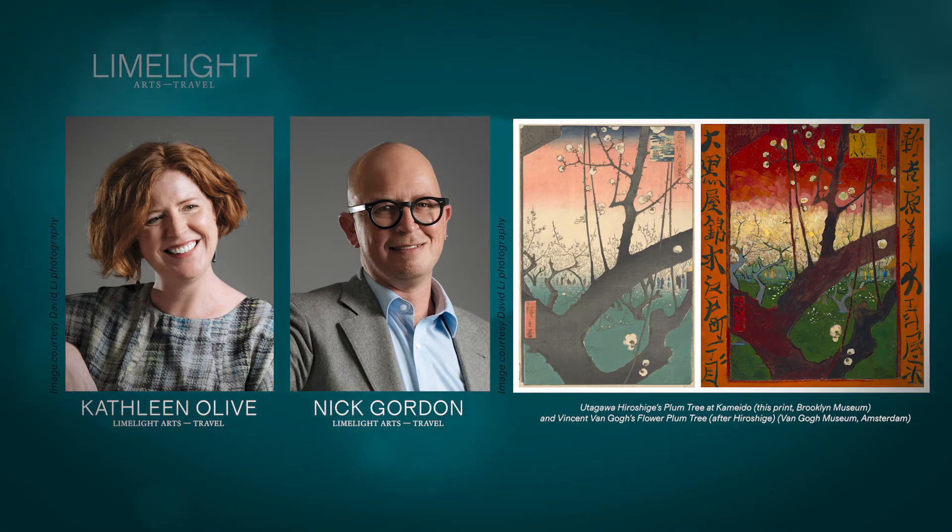When you put these next to one another, it's so clear the dependence of Van Gogh's work on the woodblock print by Hiroshige, even down to those bands of horizontal colour that move across both of these works — the bands of colour are the same. And yet colour is also a real point of difference between these works.